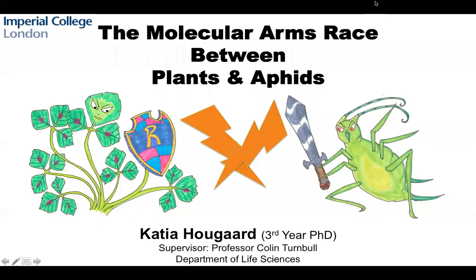My name is Katja Hogard and today I'm going to tell you about my research on the molecular arms race between plants and aphids.